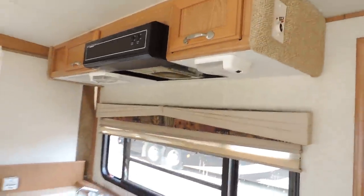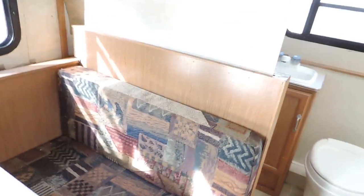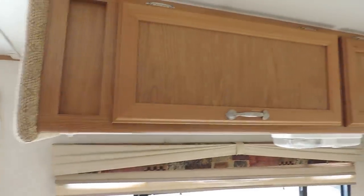Here on the right there are nice cabinets. On the left side is a dinette booth that also makes into a bed — the dinette cushions are in good condition — with overhead cabinets above.